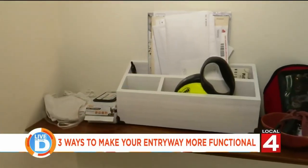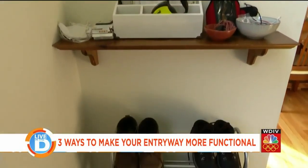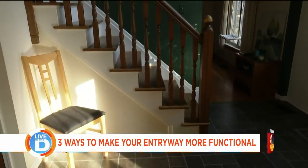This space is our mud room and it also becomes our drop zone — it is our entry point into the house. Having things able to shift and move around is helpful.